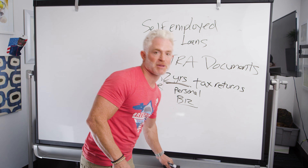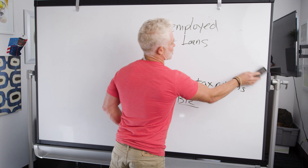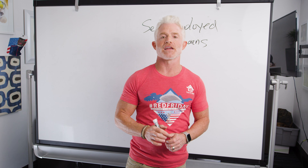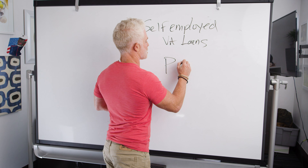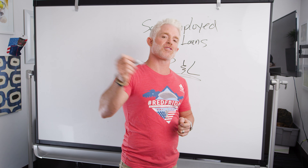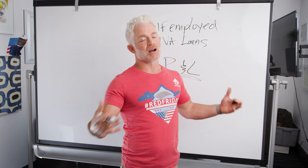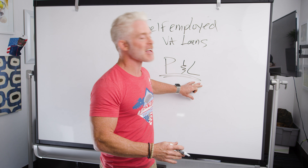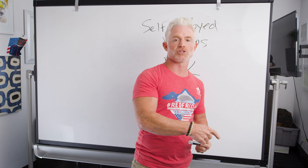If you have a CPA helping with your taxes, you'll want to get a CPA letter — basically a short letter saying they've been doing your taxes for the last few years, you're in good standing, and you're self-employed. We'll also need profit and loss statements (P&L). Even if you've done tax returns, we need the P&L for the current year that hasn't been filed yet — showing whether you're making or losing money this year. It's not an official tax document, just a statement your CPA can create.